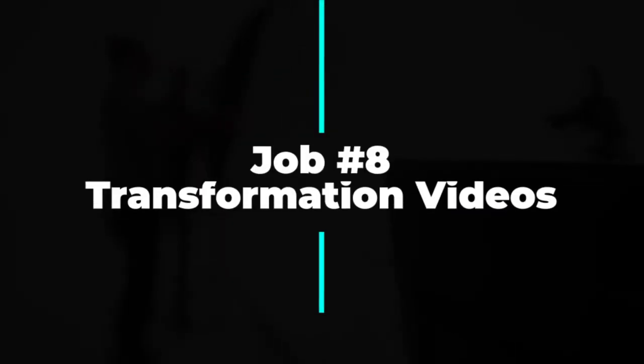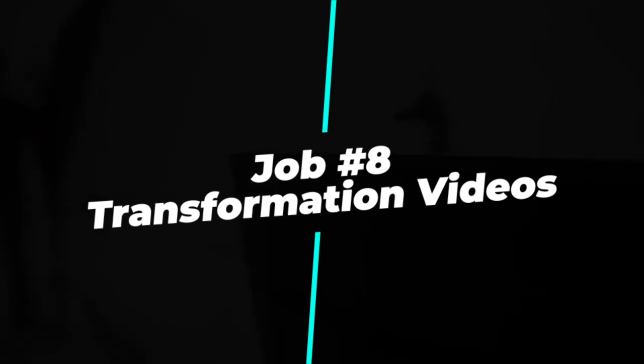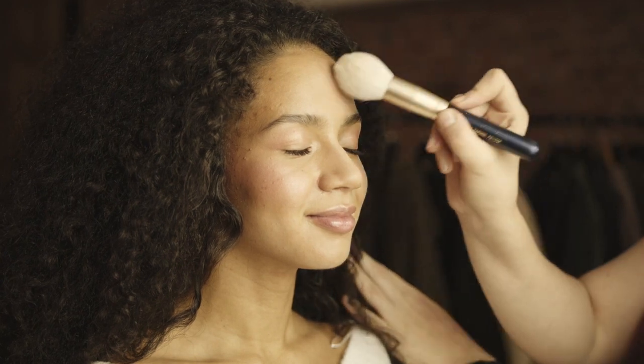Number eight: before and after transformation videos. Makeup artists and hairstylists are always looking to build their portfolio and clientele, and before and after transformation videos are a great way to do this. As a photographer, you can offer to film and edit these videos for makeup artists and hairstylists in your area.